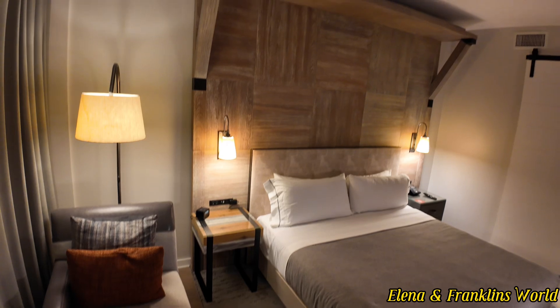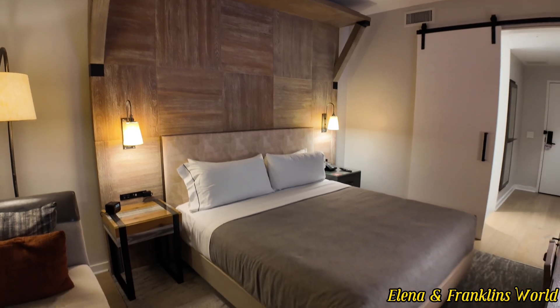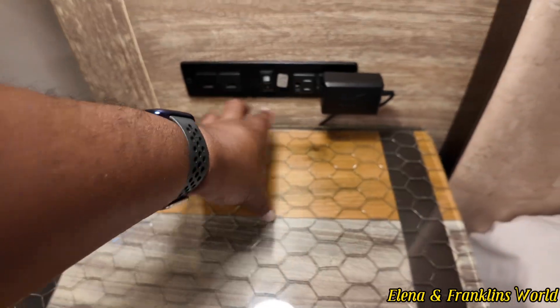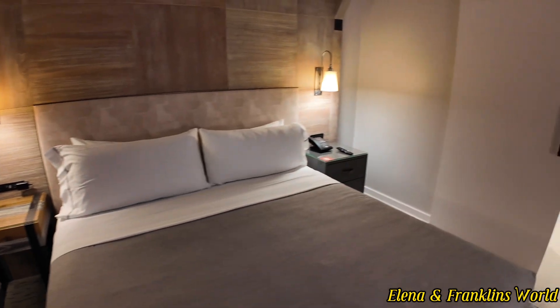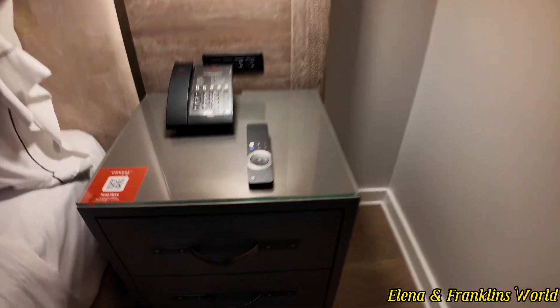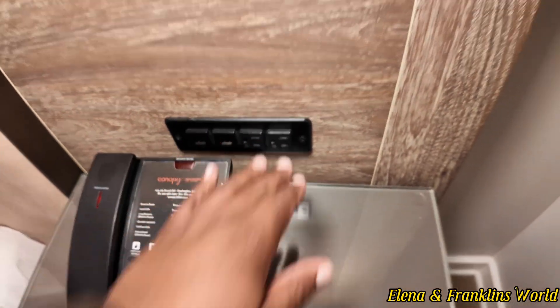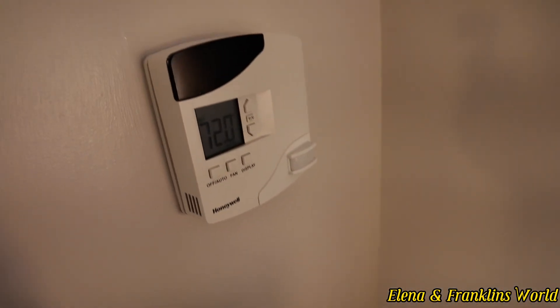When you get to the bed, you have this huge awning or canopy over your bed. You have a nightstand with an alarm clock, two USB-A ports, and a plug-in. You can turn your light on and off here. There's another nightstand on the other side with your phone, USB-A, and more plug-ins. It's a cloth material headboard, and this is your HVAC control.